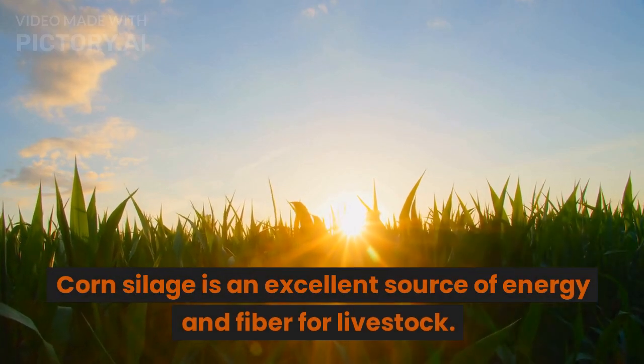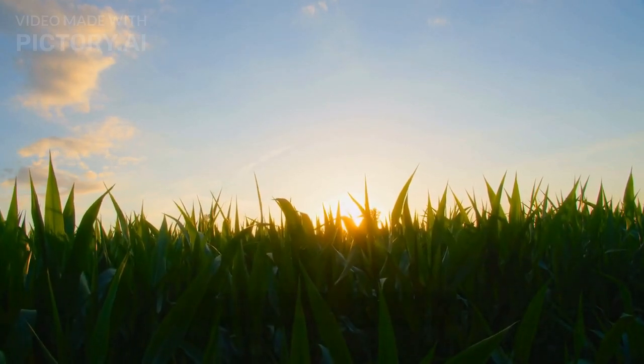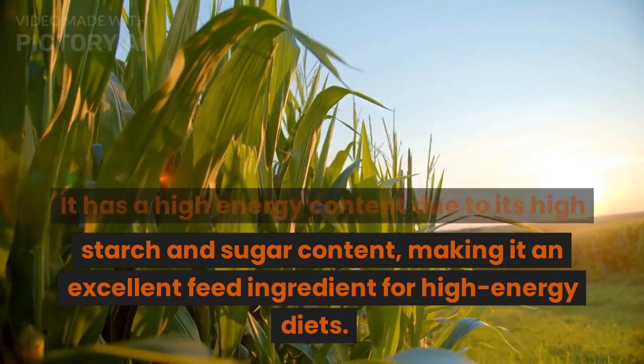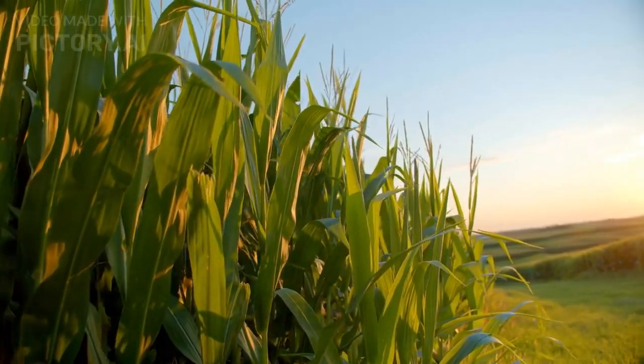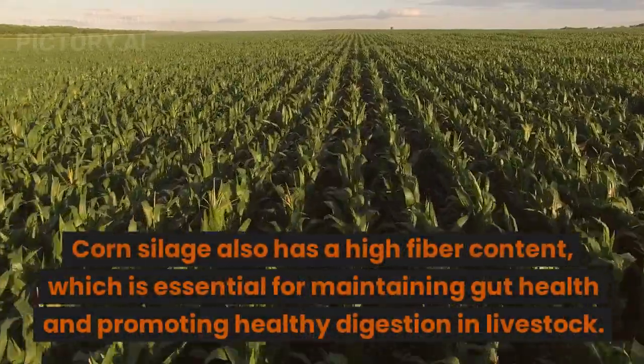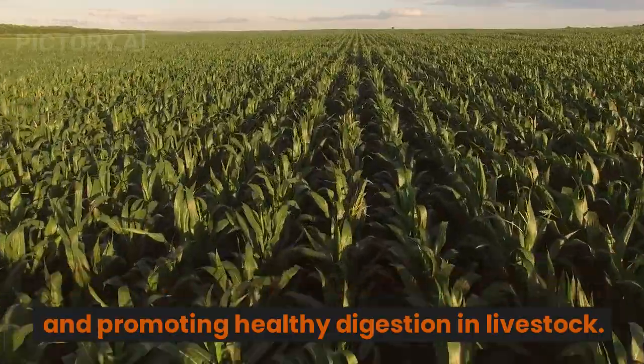Corn silage is an excellent source of energy and fiber for livestock. It has a high energy content due to its high starch and sugar content, making it an excellent feed ingredient for high energy diets. Corn silage also has a high fiber content, which is essential for maintaining gut health and promoting healthy digestion in livestock.